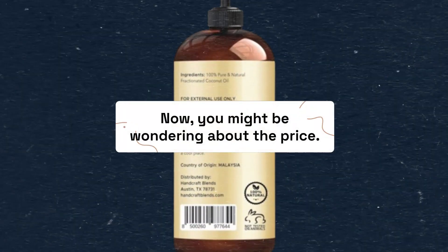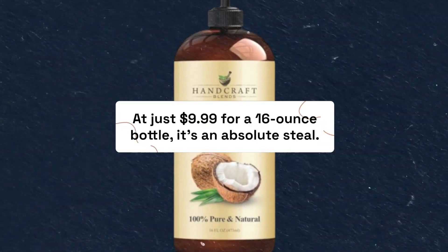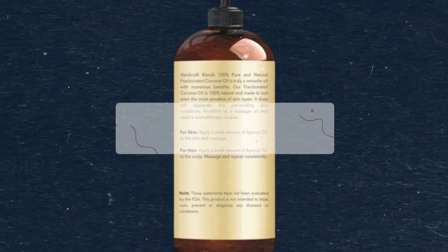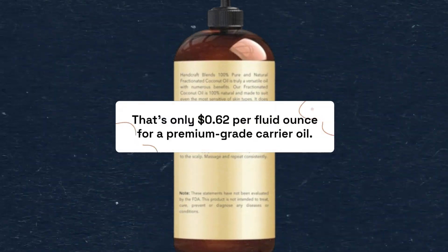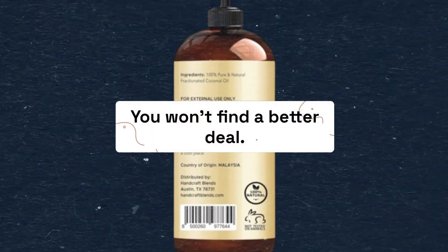You might be wondering about the price. At just $9.99 for a 16-ounce bottle, it's an absolute steal — that's only $0.62 per fluid ounce for a premium-grade carrier oil. You won't find a better deal.